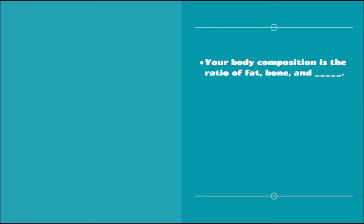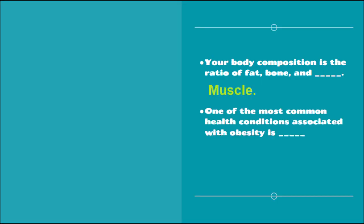Review questions: Your body composition is the ratio of fat, bone, and muscle. One of the most common health conditions associated with obesity is type 2 diabetes.